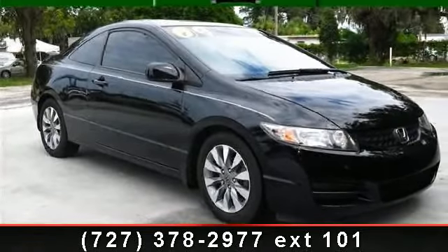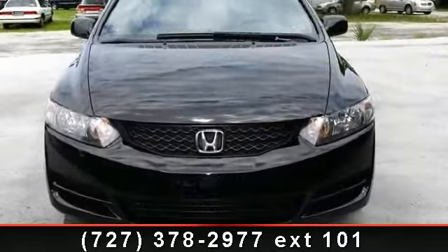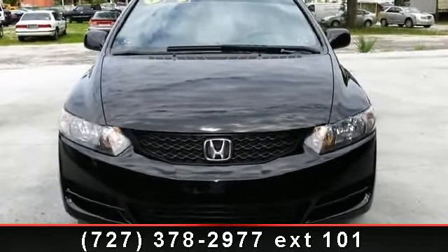Imagine yourself in this 2009 Honda Civic. If you are looking for an automobile with great features, look no further.